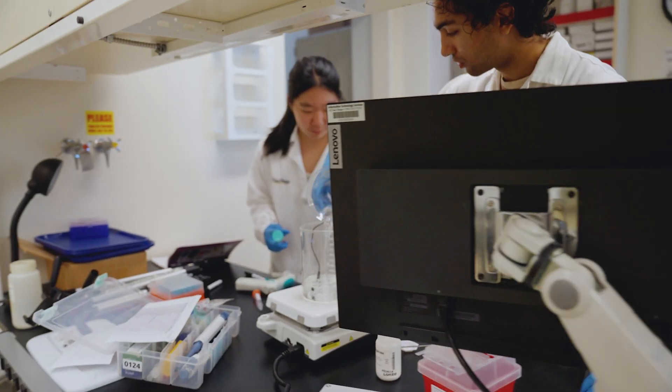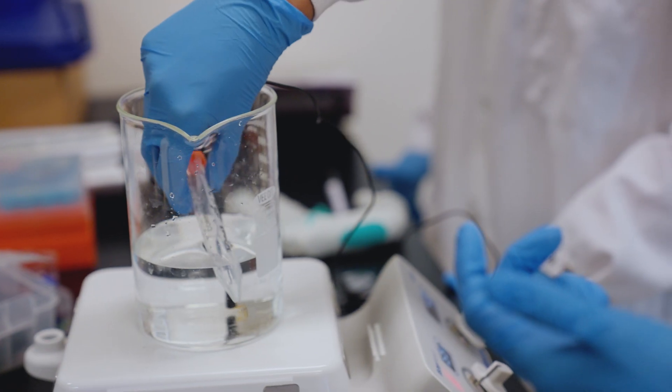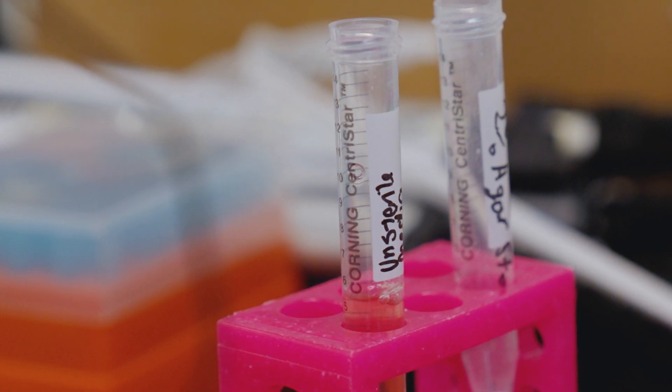The project I'm working on this session is basically proliferating chondrocytes in a hollow fiber bioreactor. Right now I'm creating agarose gels and then I'll look at overall cell viability and growth.